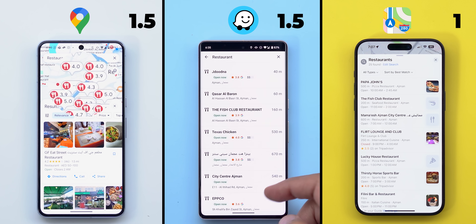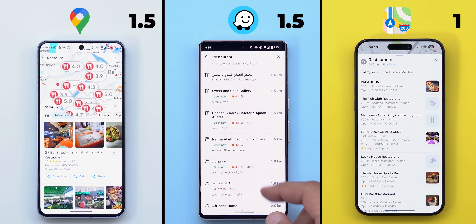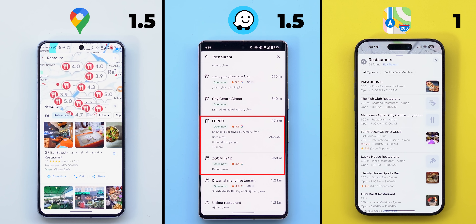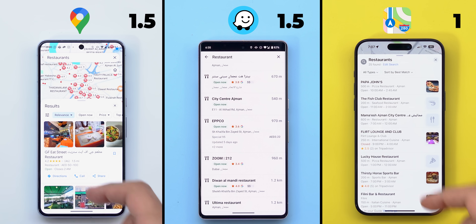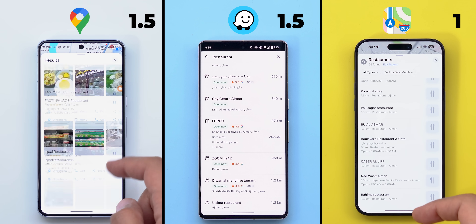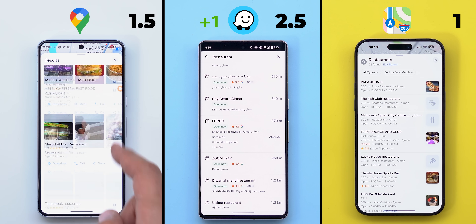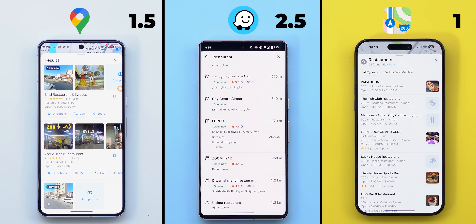Looking at the results, I found Waze to be the worst. It doesn't only have the shortest list that misses a lot of options, but weirdly enough it shows grocery stores and gas stations which are not relevant. In contrast, Apple and Google Maps show similar results, with the edge going to Google Maps for offering much more options. So I will give one point to Waze for being third, one and a quarter points to Apple Maps for being second, and one and a half points to Google Maps as it comes first.